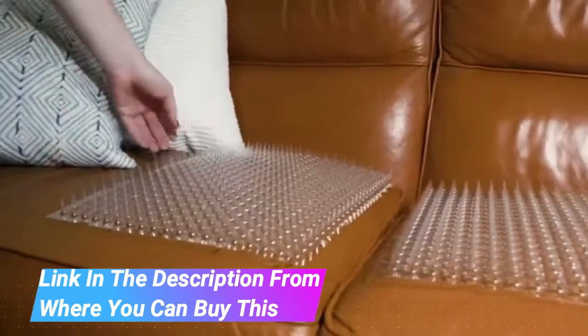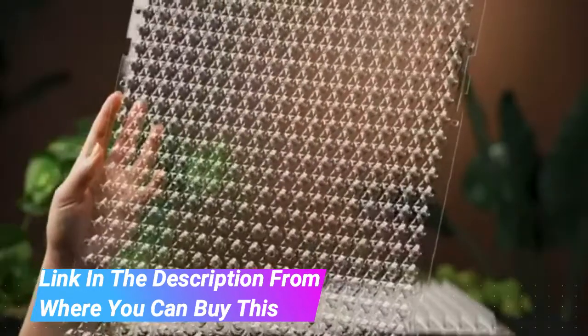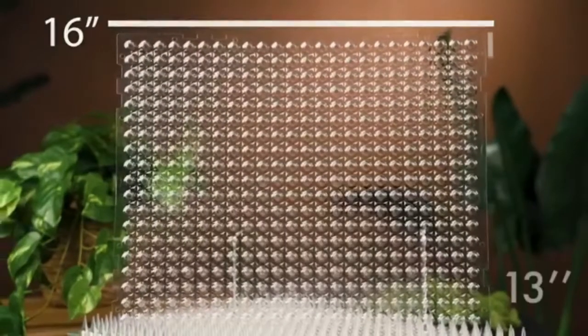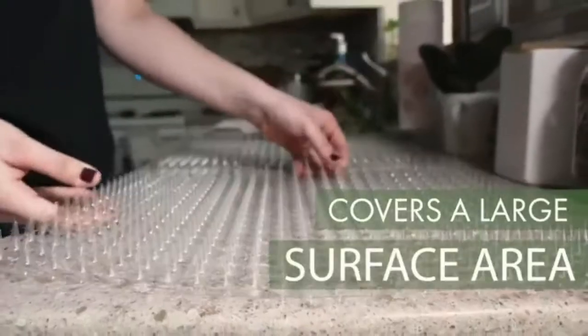Stop furry family members or wildlife from stepping where they shouldn't go. The unique transparent design is hidden from animals, effectively scaring them back when they encounter it. No more animals jumping over your scat mats.